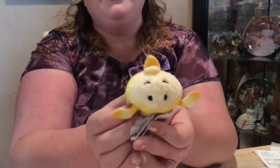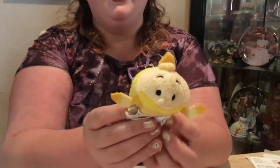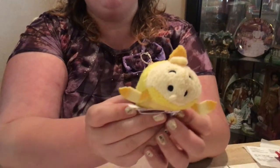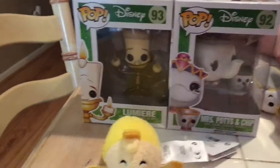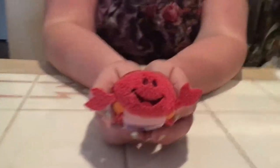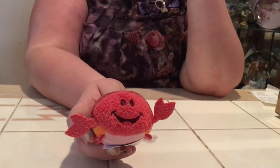I also caved and got the Tsum Tsum Lumiere. I've said before that he doesn't look like Lumiere — I think he looks like a fish — but I got him just to complete the set. He's in every single store we go into. And this one here is Sebastian. He's not Beauty and the Beast but I saw him and had never seen him before. I wonder if they also have Tsum Tsums of Flounder and Ariel — apparently they do, though I don't remember seeing them.